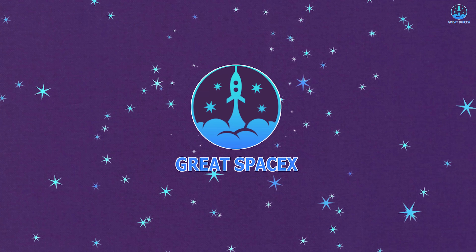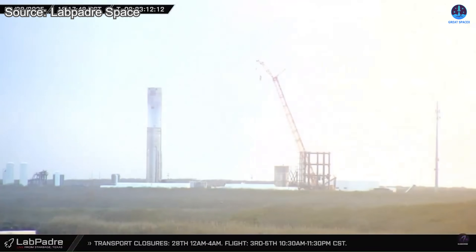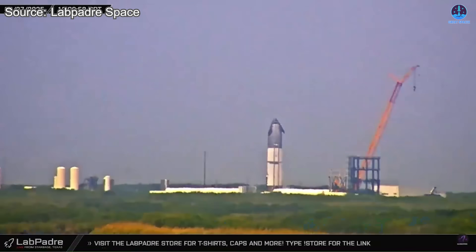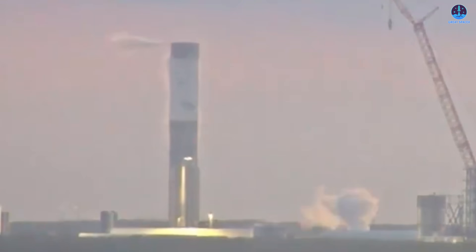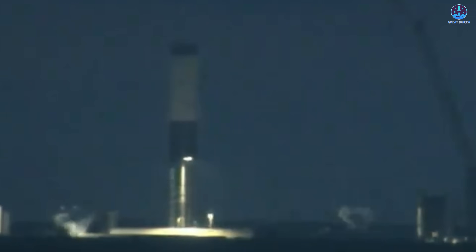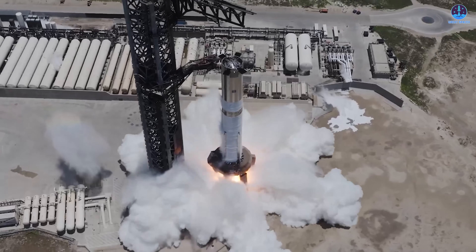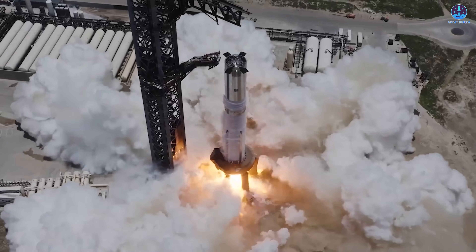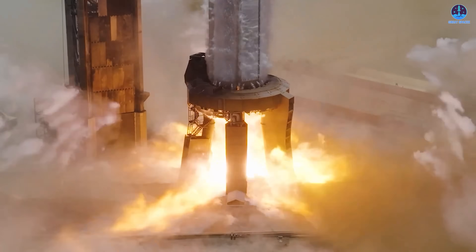Both stages of Flight 10 had already completed their cryogenic testing well before Flight 9. With that major step out of the way, the only significant pre-launch milestone left is the static fire testing. B-16 took the lead earlier this month, surprising everyone with an early rollout for static fire just a week after Flight 9. The test was carried out and completed successfully.